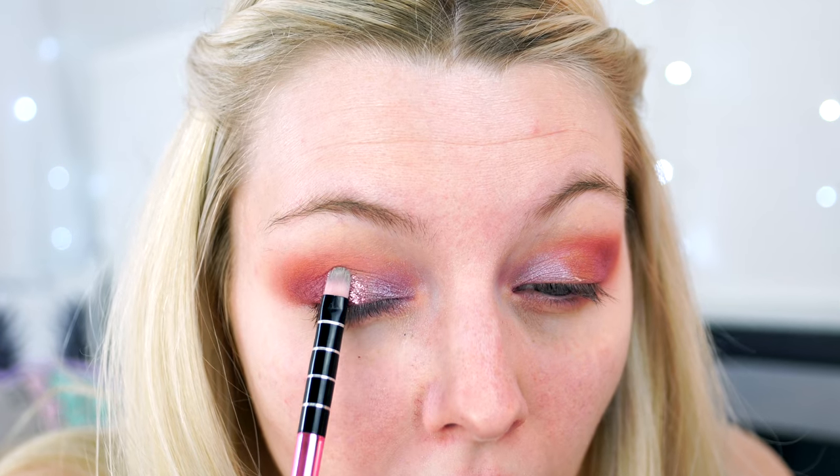Oh my god, that is so pretty! That is stunning — I love it! The glitter glue works like a charm. I kind of want to put some on my bottom lower lash line as well — they are gorgeous!